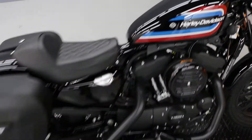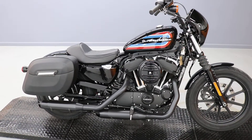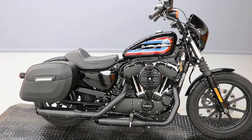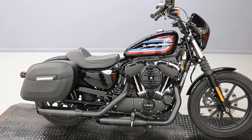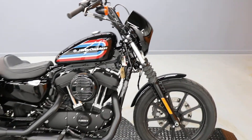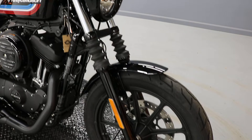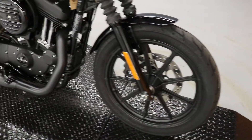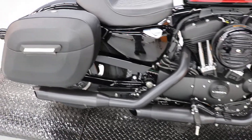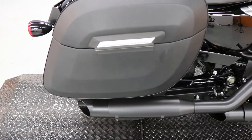It's a 2022 XL 1200NS, which is an Iron 1200 Sportster. It's only got 611 miles on it. Our service department certified it, which means it underwent a very long, rigorous checklist of things that they check out on it, and it's eligible for an extended powertrain warranty.